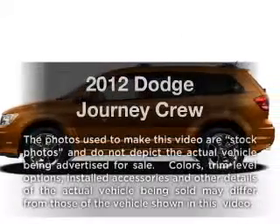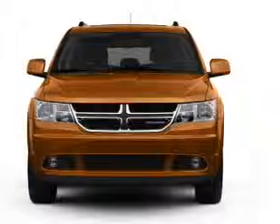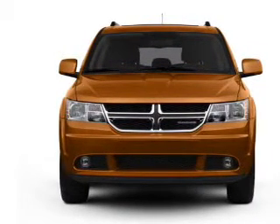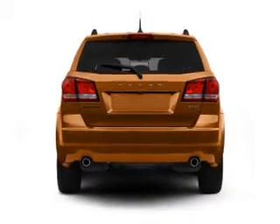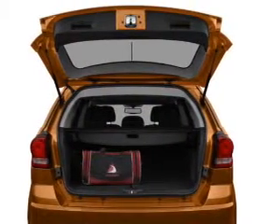Check out this 2012 Dodge Journey. If you're looking for an automobile with great attributes, look no further. With a reliable six-cylinder engine that responds smoothly to its automatic transmission, anti-lock brakes help you bring your vehicle to a safe stop. He's always hot and she's always cold — solve this problem while driving with dual temperature controls.